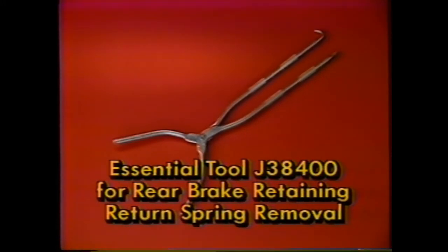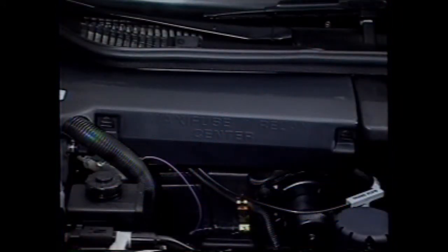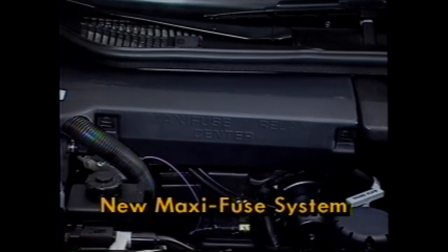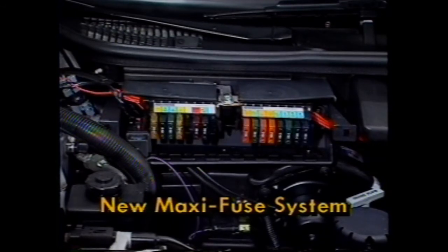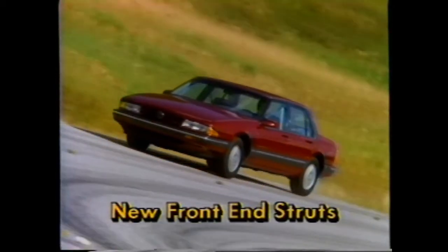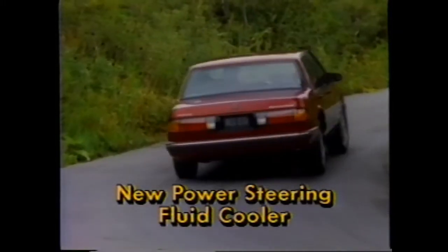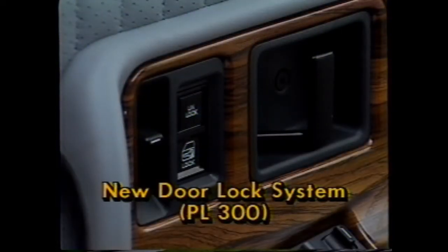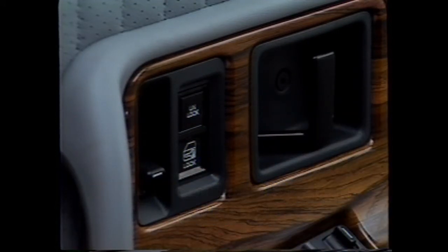Tool J38400 can also be used to remove and install the adjuster spring and to activate the self-adjuster mechanism. A development certain to be welcome to all technicians is the adoption of a new maxi-fuse system — the beauty here is the use of plug-in type fuses to replace fusible links, meaning no more wire cutting, no more soldering. New front-end suspension struts mean a more positive ride and better road feel, and there is a more effective fluid cooler for the power steering. Also new on the Bonneville is a simplified PL300 door lock system with an easier action and easier servicing — since both the linkage and mechanism are different, check the service manual for proper procedures.